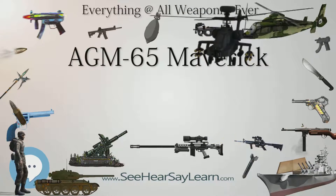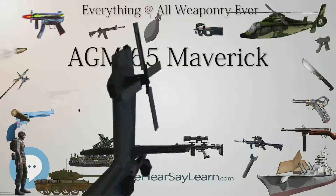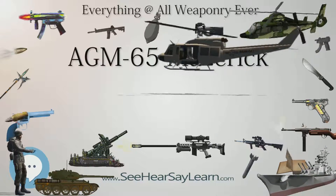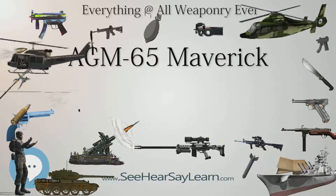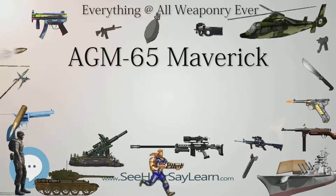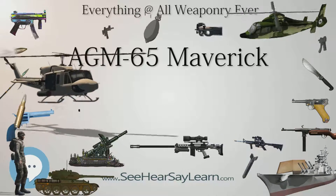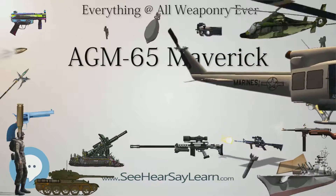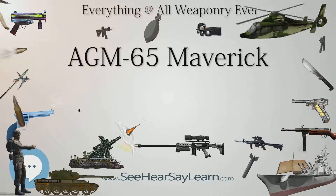Since its introduction into service, numerous Maverick versions had been designed and produced, using electro-optical, laser, charge-coupled device and infrared guidance systems. The AGM-65 has two types of warhead: one has a contact fuse in the nose, the other has a heavyweight warhead fitted with a delayed-action fuse, which penetrates the target with its kinetic energy before detonating. The Maverick shares the same configuration as Hughes's AIM-4 Falcon and AIM-54 Phoenix, and measures more than 2.4 meters (8 feet) in length and 30 centimeters (12 inches) in diameter.